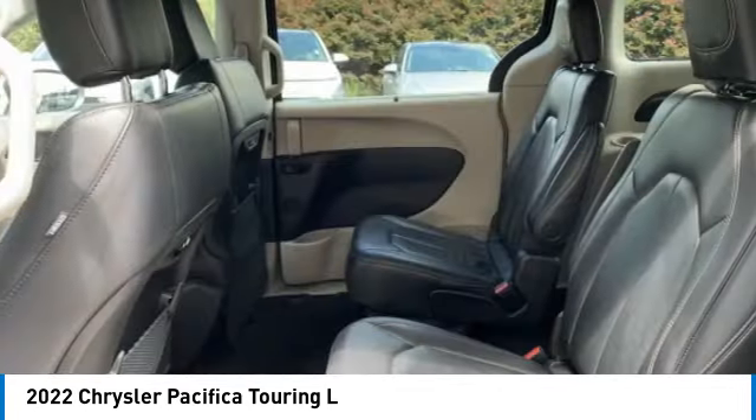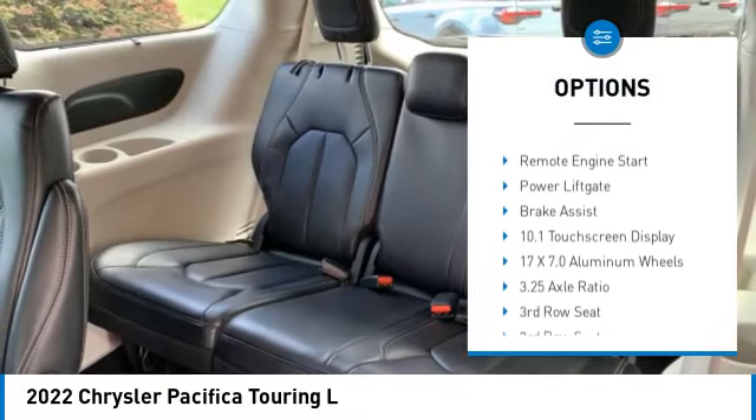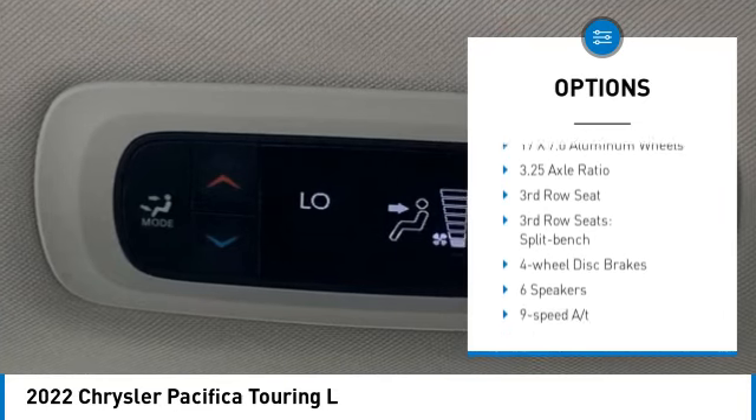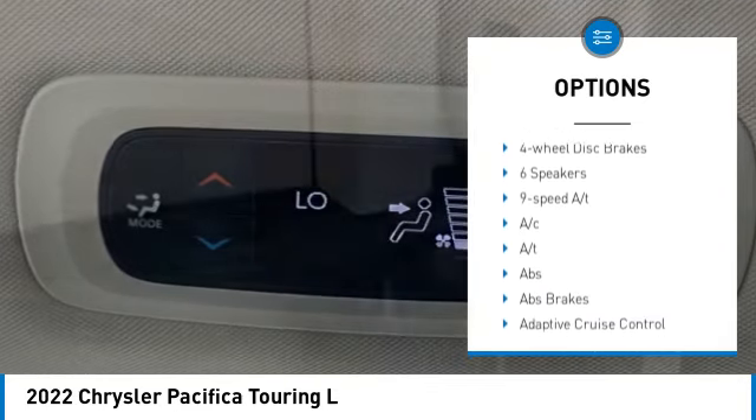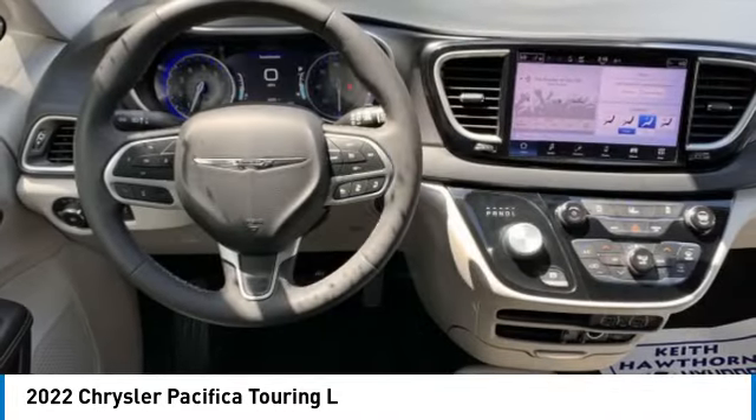Here are some of this vehicle's great options: rain-sensing wipers, rear spoiler, touring suspension, blind spot monitor, heated mirrors, alloy wheels, aluminum wheels, remote engine start, power lift gate, and brake assist.